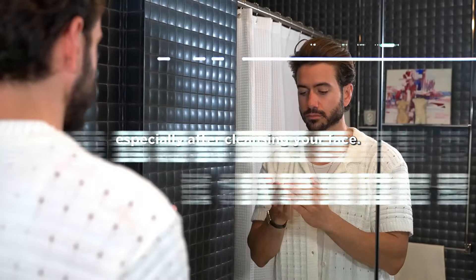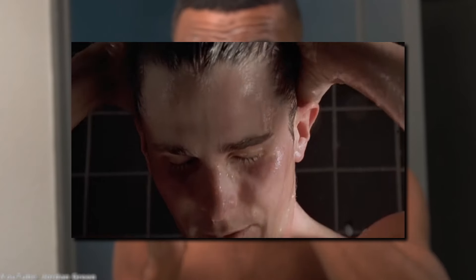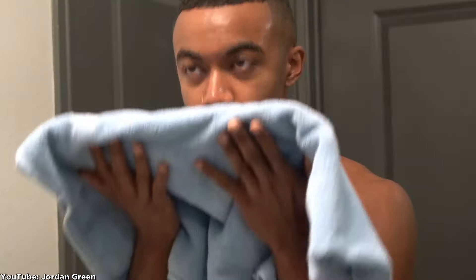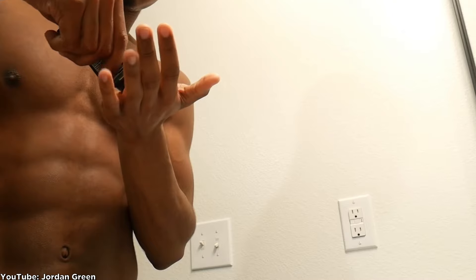Wet your face with lukewarm water and apply the cleanser to your face. You can also do that step in the shower to save yourself some time — that's how I always do it in the morning. After that, wash the cleanser off with slightly colder water and dry your face with a clean towel. Now take the moisturizer and apply it to your face as needed.